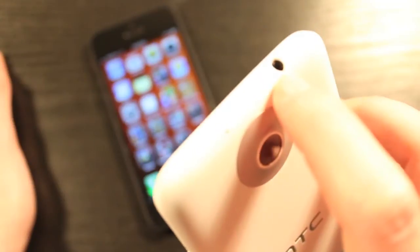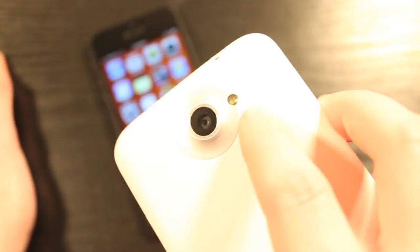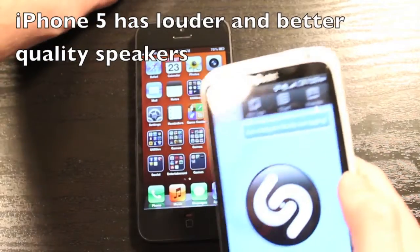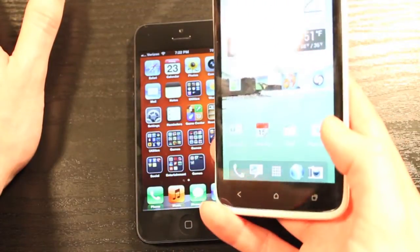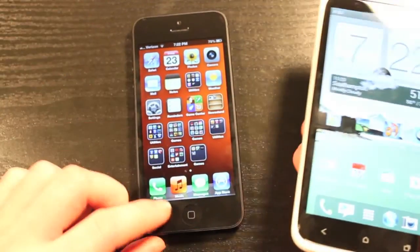On the HTC One X, you have micro USB on the side and a microphone on the bottom. On the right side, there's an oddly shaped but very long volume rocker that's easy to hold — I like that design. On top, you have sleep/wake and the 3.5mm headphone jack. On the back, an 8-megapixel camera with LED flash and mic. There's also a 1.3-megapixel front-facing camera that records in 720p HD. At the bottom, three capacitive buttons for navigation, whereas the iPhone has a home button.